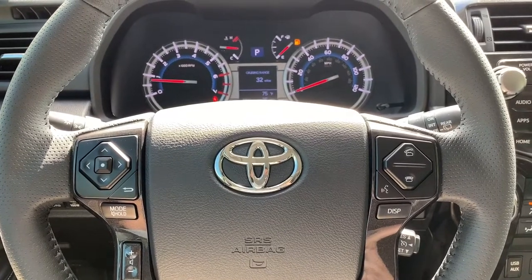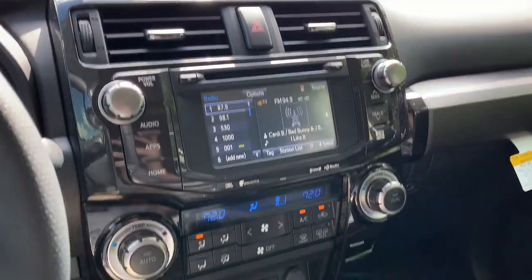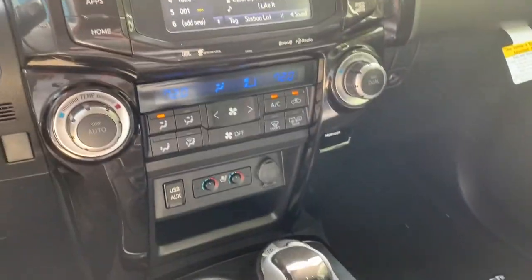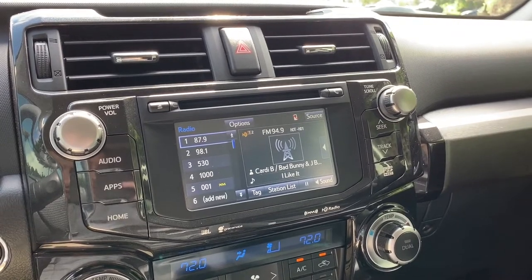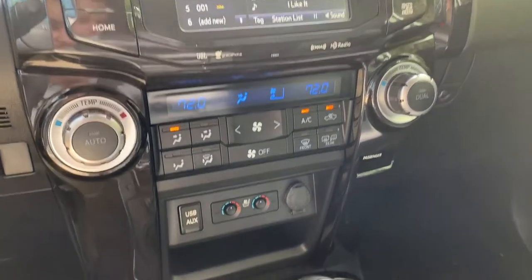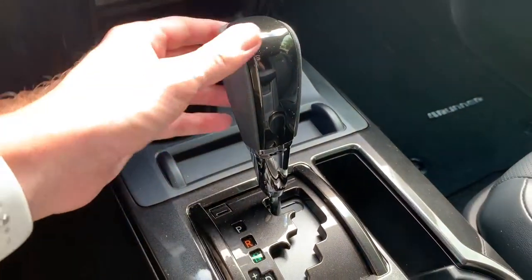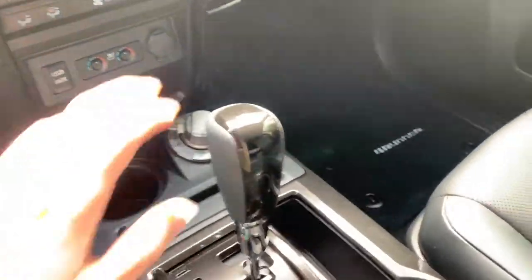The Nightshade trim level distinguishes itself in the aesthetics of the interior. The center stack is gloss black with a metallic finish, and that same gloss black finish carries over to the steering wheel and on the doors. The center stack is very similar to a Limited with navigation, Entune, Bluetooth streaming, and iPod hookups. It also has dual zone climate control, heated and ventilated front seats, the four-wheel drive controller, five-speed automatic transmission with a unique Nightshade finisher on the gear knob, and a backup camera with front and rear parking sonars.